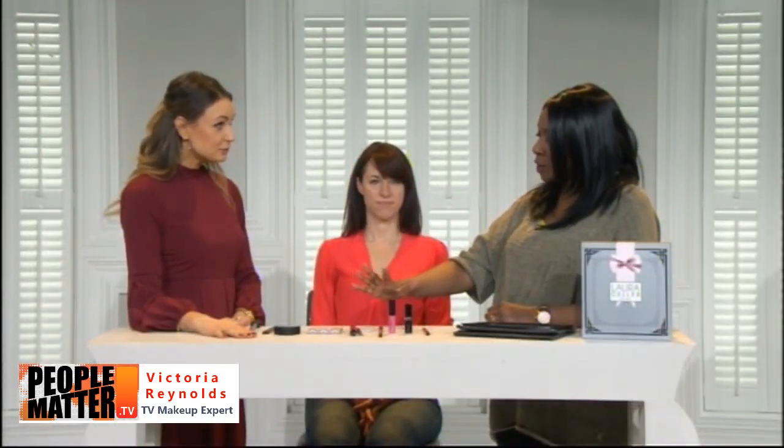Laura Geller is one of Victoria's biggest inspirations and perhaps why she went into makeup. She loves the love and care Laura puts into her products. Laura's baked range is well-known, and what she does so well is giving us a complete look in a box, with the ability to upscale the glamour.